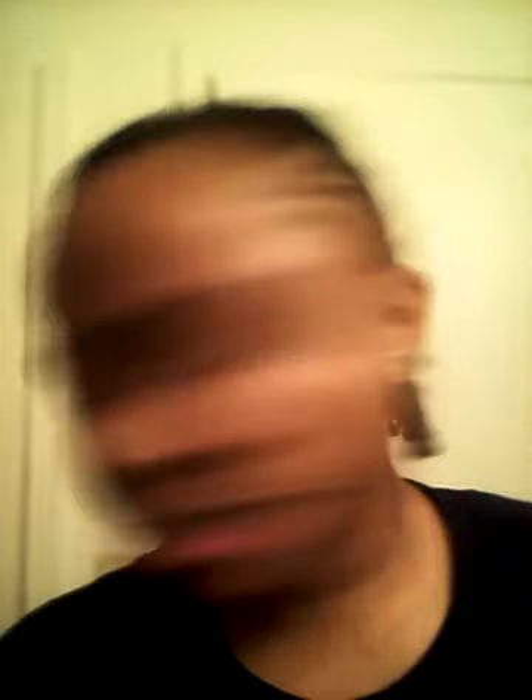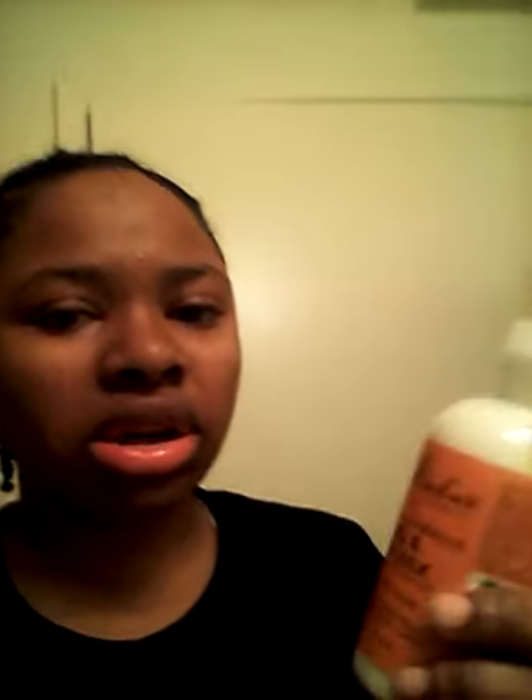Let me show y'all what I'll be doing. I'm going to show y'all what I'm using. I switched up the hair products a little bit and I went back to the Shea Moisture. I went to the cocoa and the hibiscus.